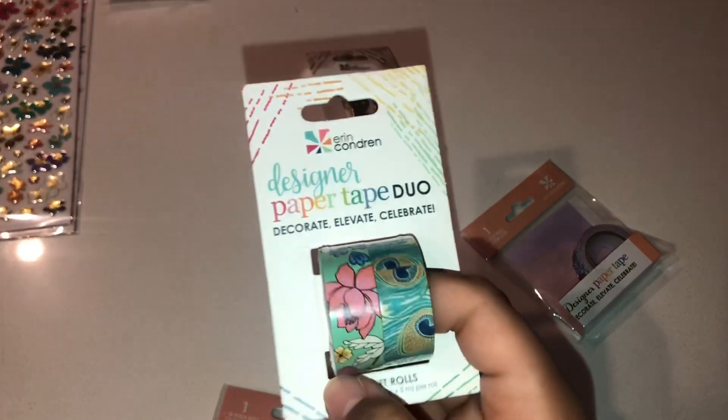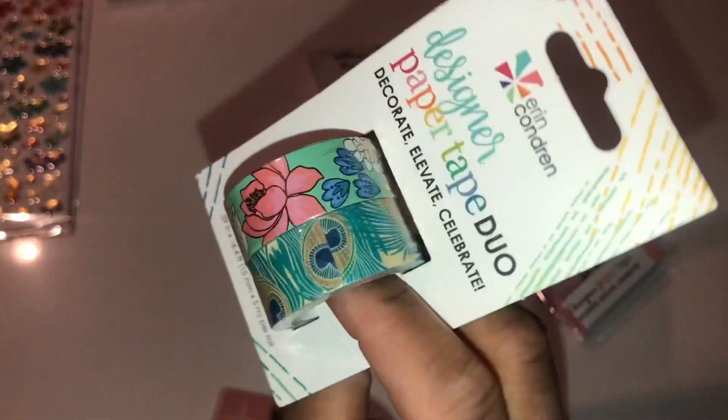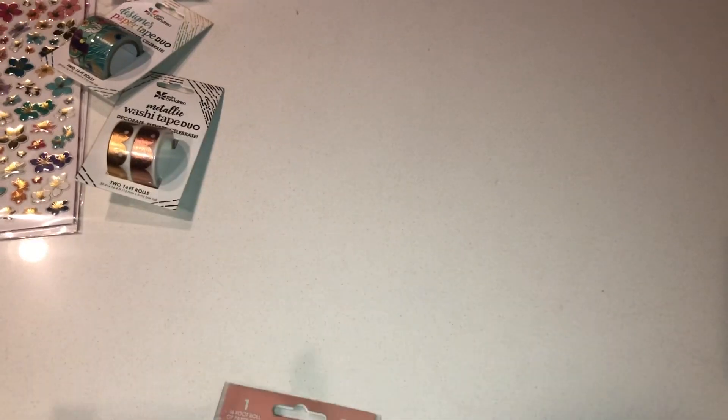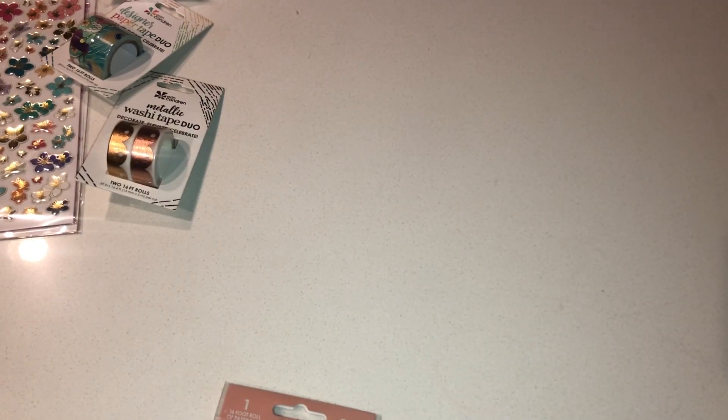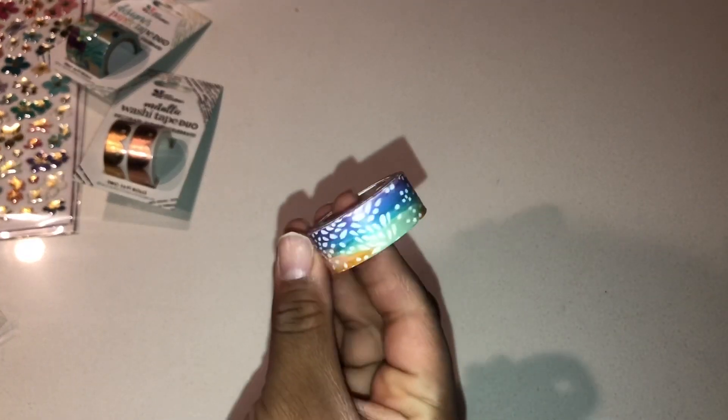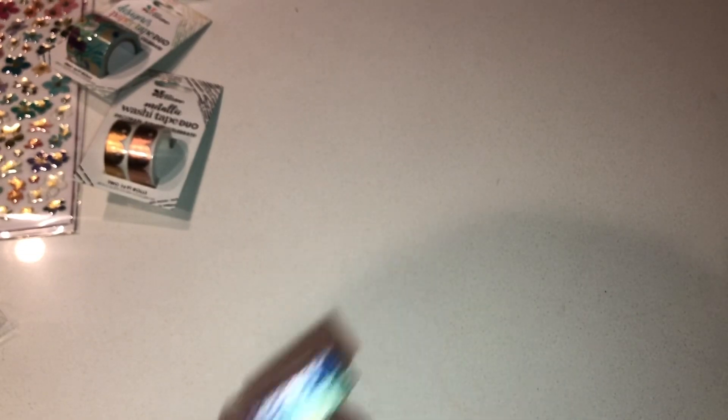The other colors I got were this floral and peacock design — I really like both. Then I got this scalloped design in rose gold and regular gold. And the last washi tape is painted petals. I have a lot of painted petals stuff too. A lot of these designs are very rainbow-esque but it's okay — I have some items that match and coordinate from Erin Condren already, so I'm looking forward to using them.